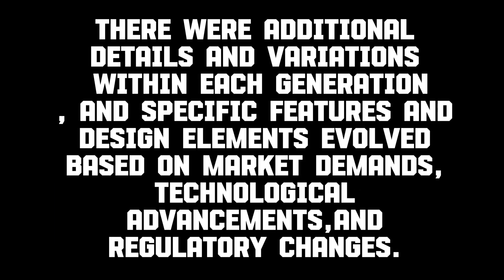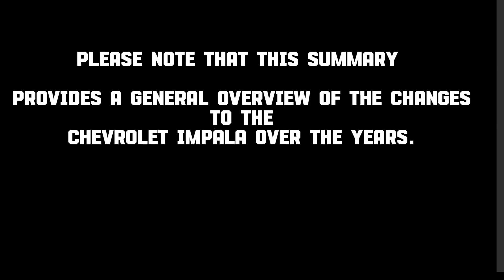There were additional details and variations within each generation, and specific features and design elements evolved based on market demands, technological advancements, and regulatory changes. This provides a general overview of the changes to the Chevrolet Impala over the years.